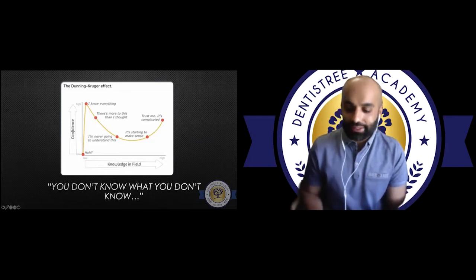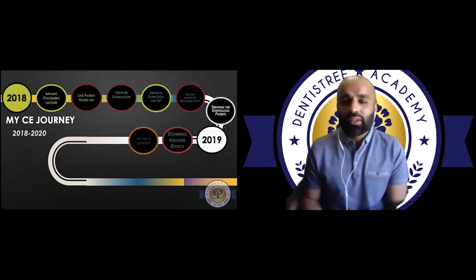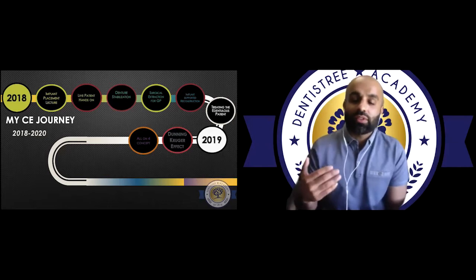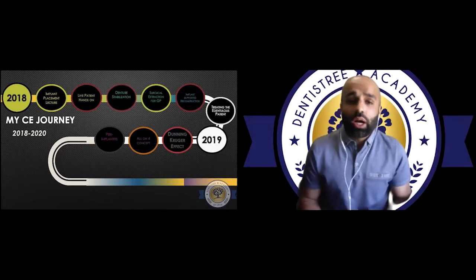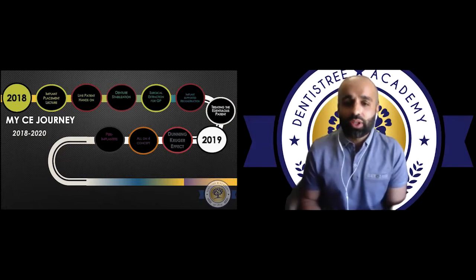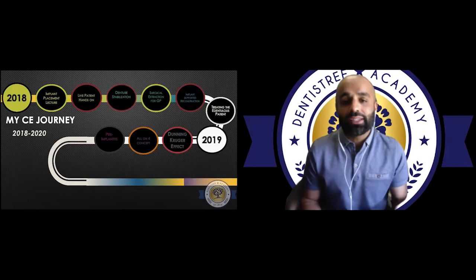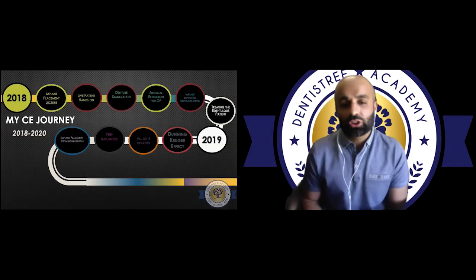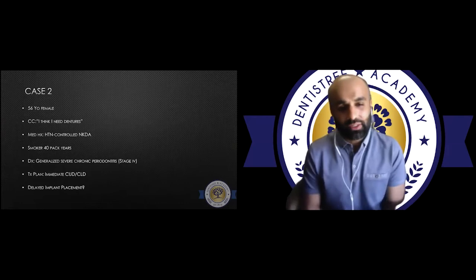I learned about the all-on-four concept by Dr. Palomalo — not because I was going to implement this treatment the next day, but I wanted to learn the skills I needed to even get to that point. None of my implants were actually suffering from peri-implantitis, but I knew that was a possible complication and I needed to know how to manage it. We also learned more about provisionalization of implants. Around this time I'm still pushing myself, still working at my limits.